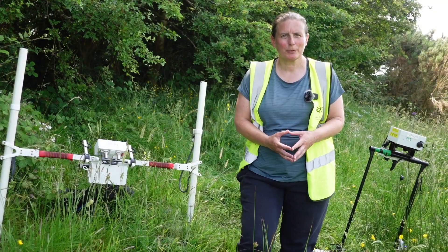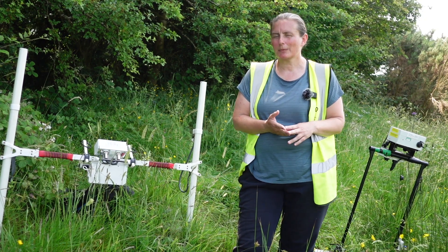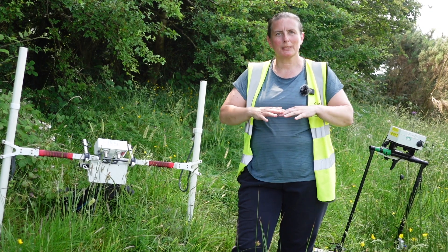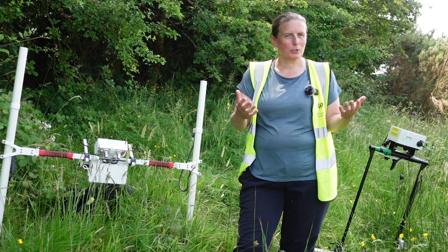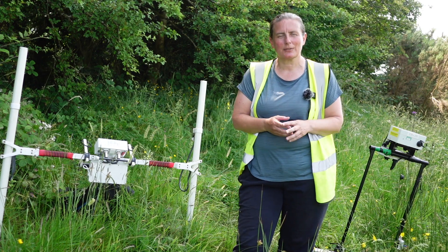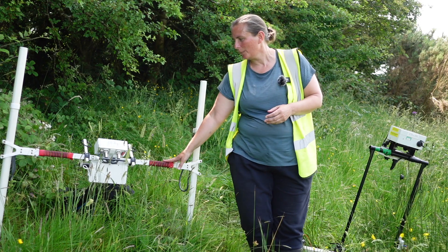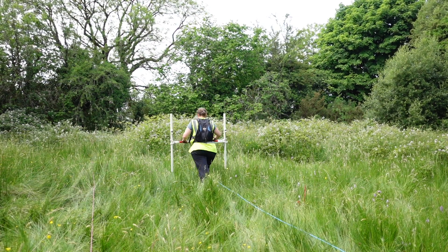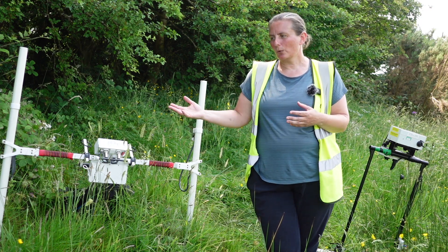I'm Susan Curran with the Discovery Programme and I'm here with our survey team at this fabulous ringfort in Killahurk in County Leitrim, and we're here this week to do some geophysical survey. Geophysical survey is a technology that looks beneath the surface — we can see the ringfort has huge upstanding banks and really deep ditches, but there's potentially more archaeology beneath the surface. On my right here we have a magnetometer, or gradiometer, which does a magnetic survey looking for anything beneath the ground that might have a magnetic response.